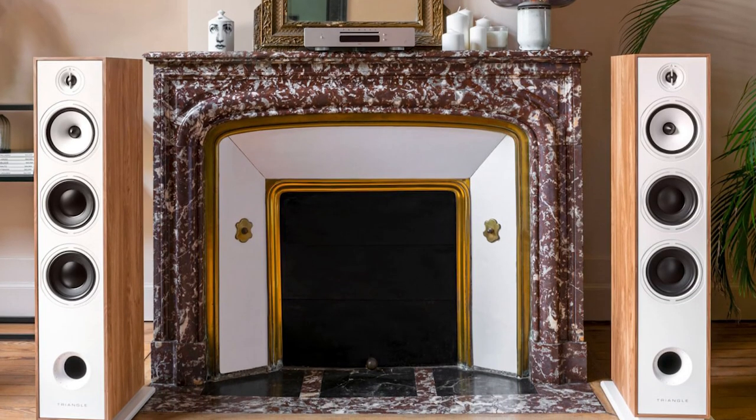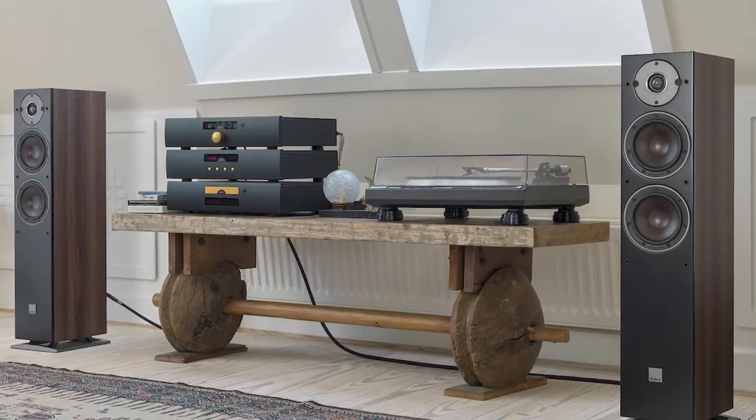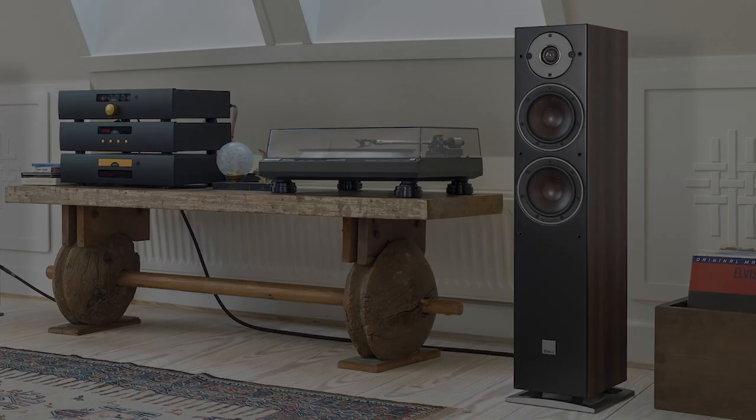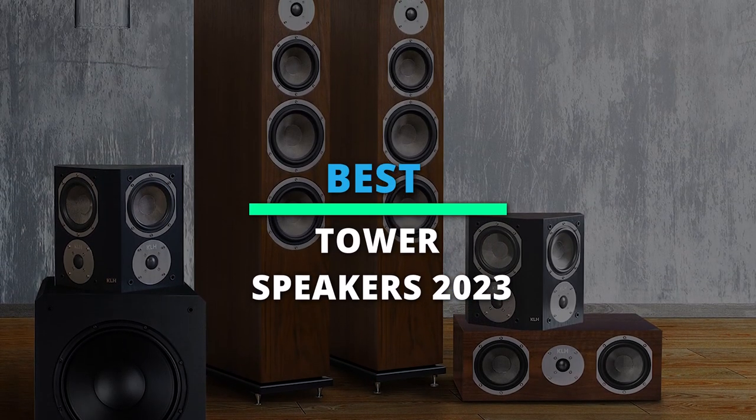What's up, folks? Welcome back to our channel. Today, we will discuss the best-selling tower speakers according to their budget, performance, and much more. Take a moment to check out the description below for more details. Without further ado, let's begin.